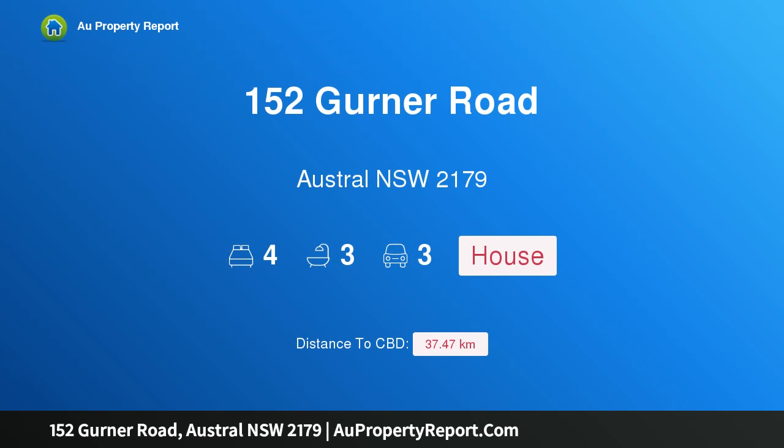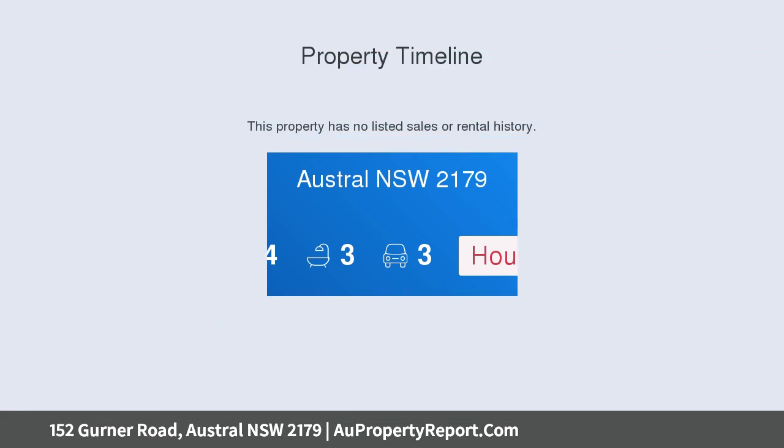Hi, I am glad to introduce property 152 Gurner Road, Austral NSW 2179, brand new house and land packages.